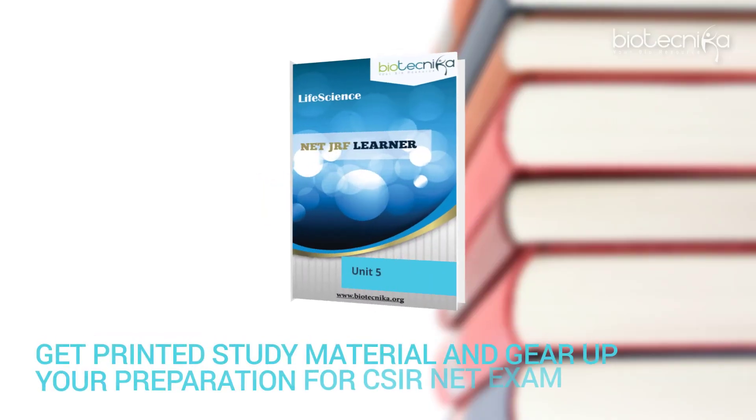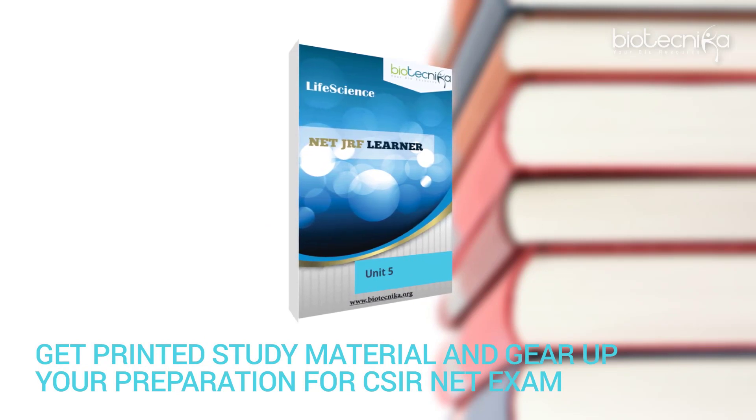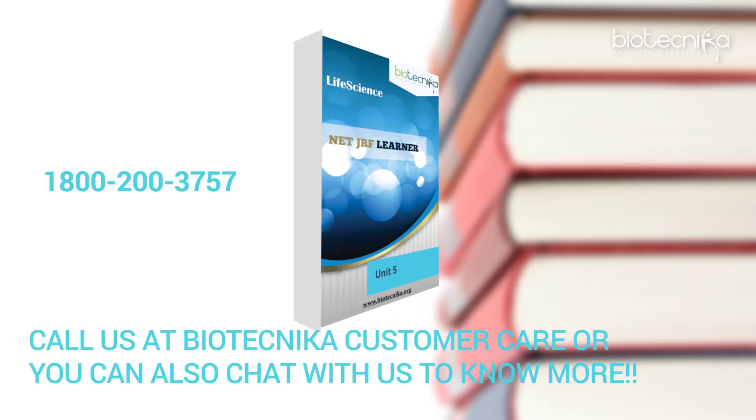Hurry, get printed study material and gear up your preparation for the CSIR NET exam. Still got a question? Call us at Biotechnica Customer Care, or you can also chat with us to know more.